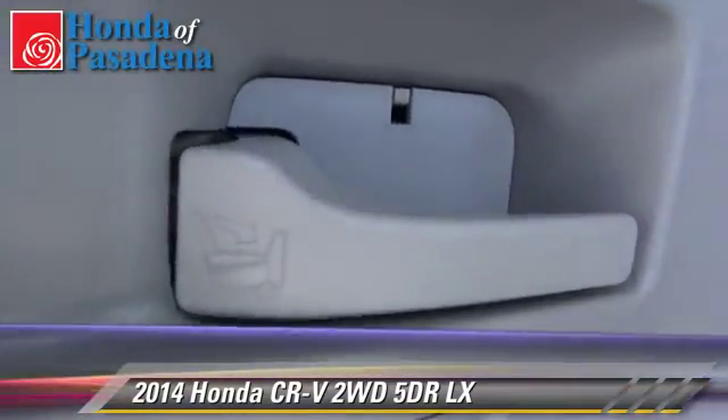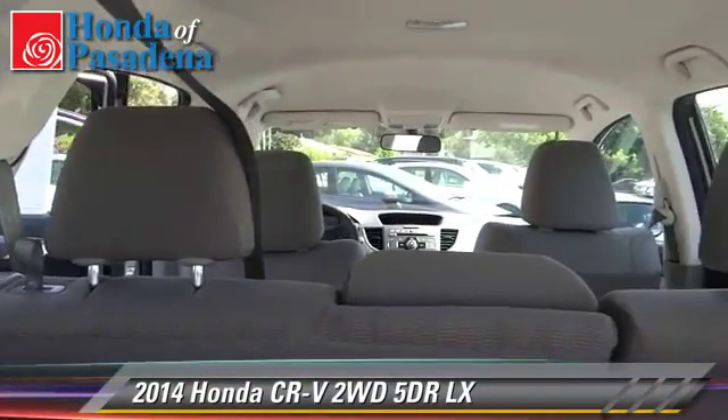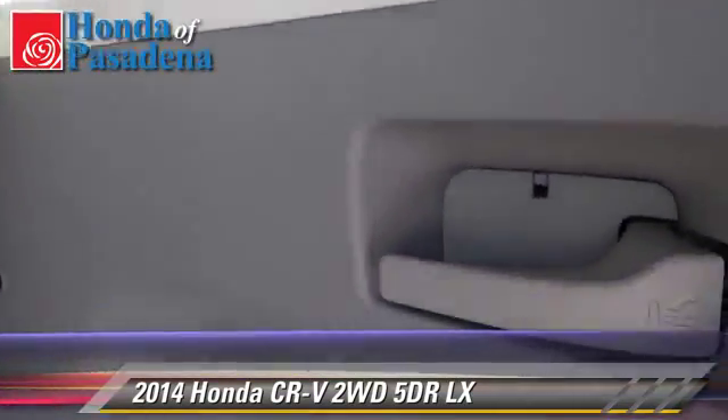Safety features include dual front airbags, traction control, and stability control. Give us a call to schedule your test drive today.